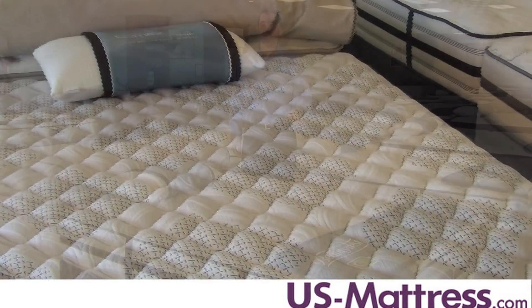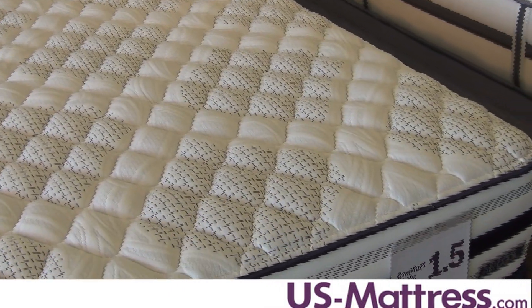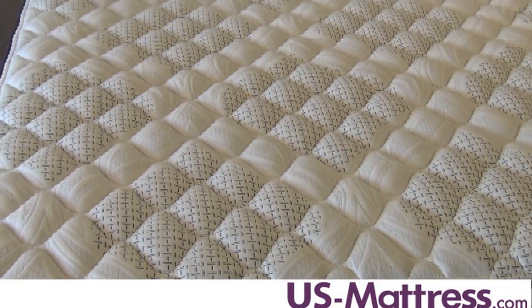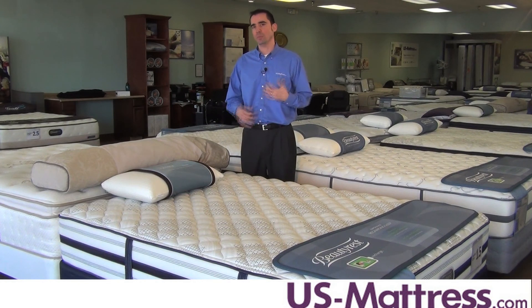If you want to sleep all the way to the edge of this mattress, you can do so freely because of the ventilated foam encased edge. This high quality three-inch foam encased perimeter allows for uniform comfort no matter where you sleep, and its ventilated design helps move more air through the mattress, helping you sleep a little more temperature neutral.